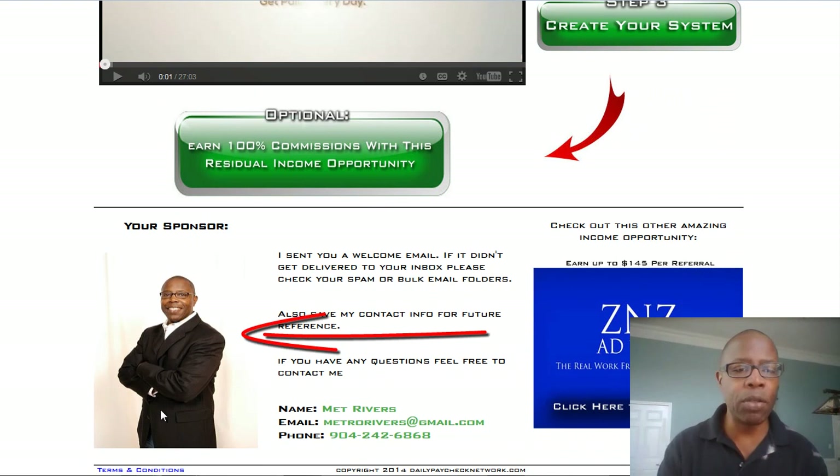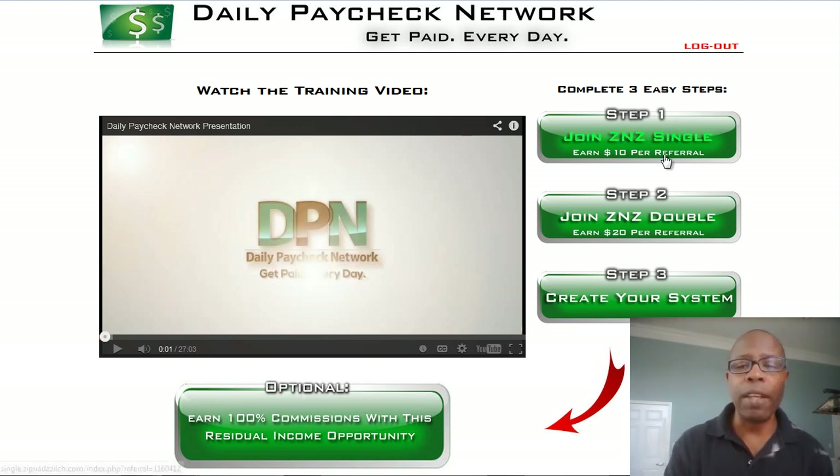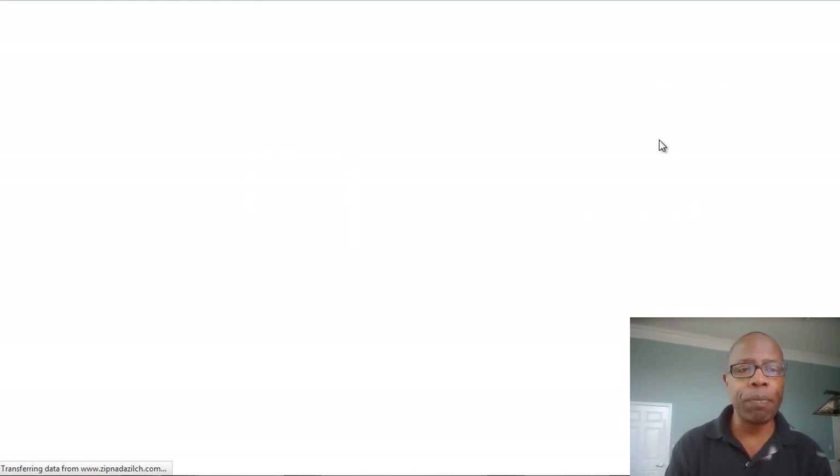I'm actually in my own account on the Daily Paycheck Network landing page. This is what you'll see — you can scroll down and see my picture here. I'm certified over there as well for that site. Daily Paycheck Network is specifically for ZNZ Single and ZNZ Double, and it's a great system you can use to promote out there to the masses and make commissions.